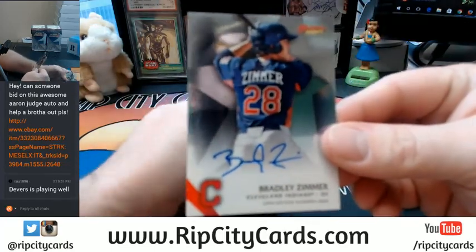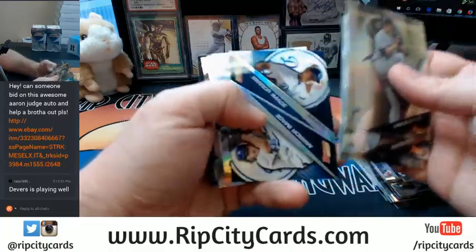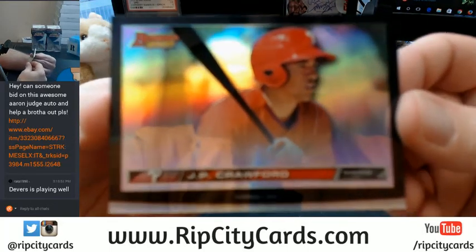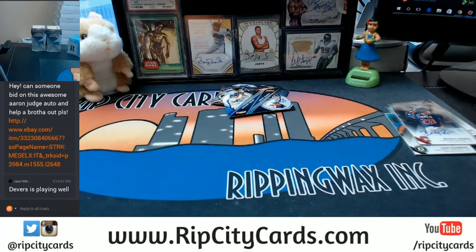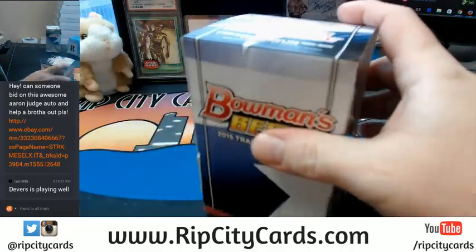Bradley Zimmer autograph, Indians. Another mirror images, a J.P. Crawford HD fatty card and two more.